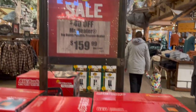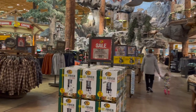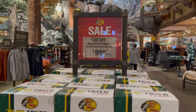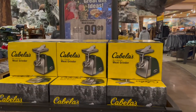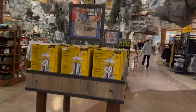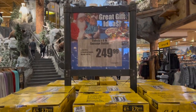A Mr. Heater is $40 off at $159 for a portable heater. Or if you want to fry your turkey for Christmas, there's a Fast Pull 30-quart aluminum fryer, $30 off at $99.99. A meat grinder for those who want to make their own sausages is $99, and a sausage stuffer is $249.